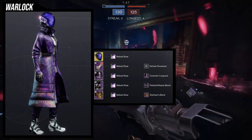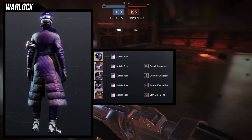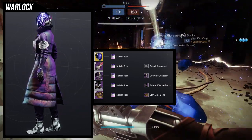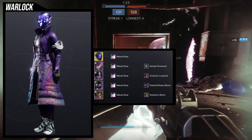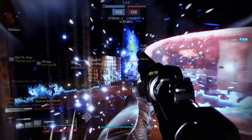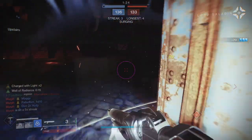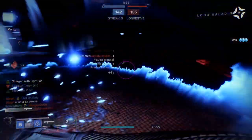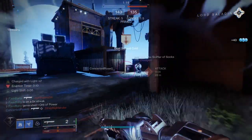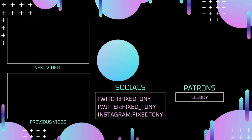So Warlocks, let me know what you guys think. This is a really good set — if you want to pair it with an exotic helmet, Nezarec's Sin will probably look super dope with this. Any helmet will most likely look great with this. I definitely think Warlocks got the best piece from the whole video. This is probably one of my best sets this season. I appreciate y'all for blowing up the channel — it's been a blessing, and I hope you guys keep blessing it. I'll see you guys later, thank you.